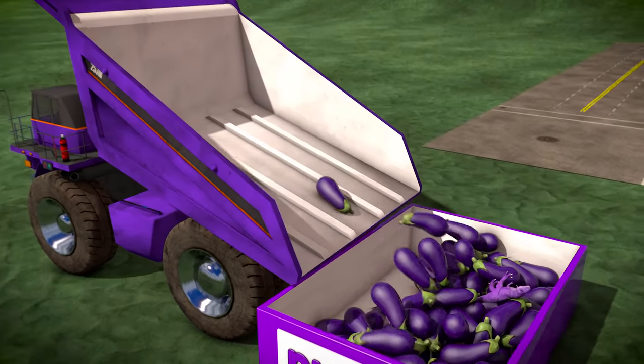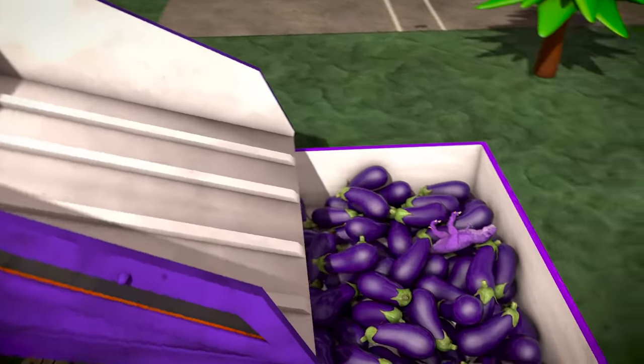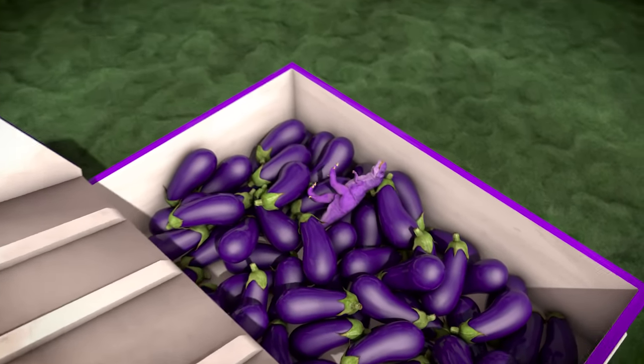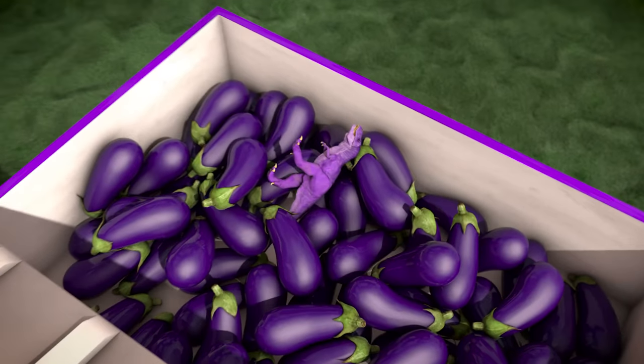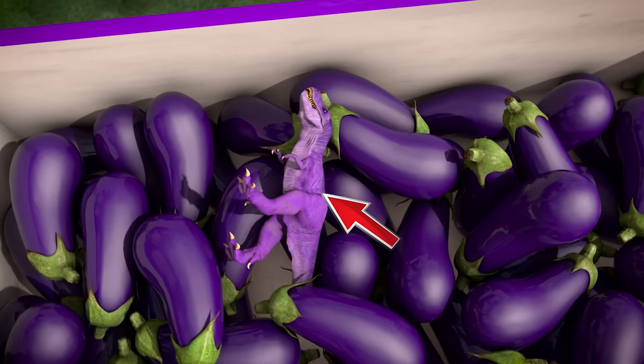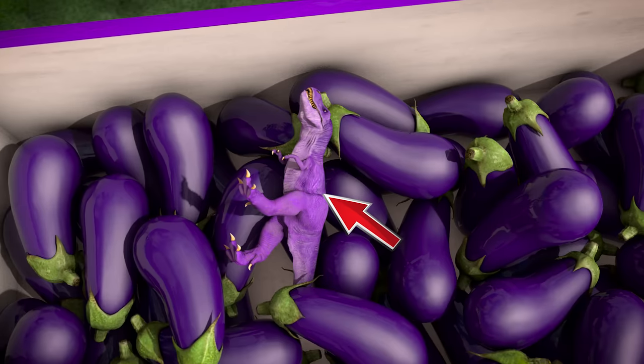It looks like there's something in there that doesn't belong! Can you find it? There it is! Someone left their purple dinosaur toy in with the eggplants — it's a purple Tyrannosaurus Rex!